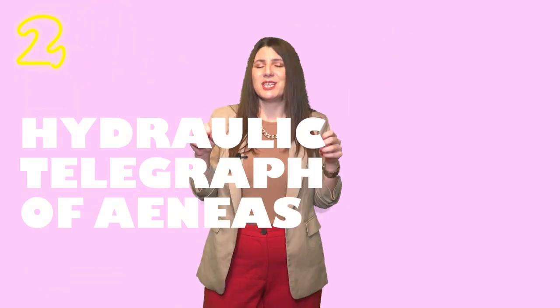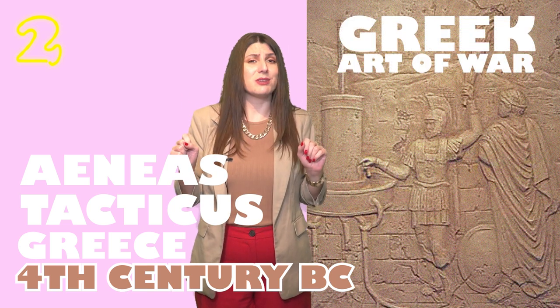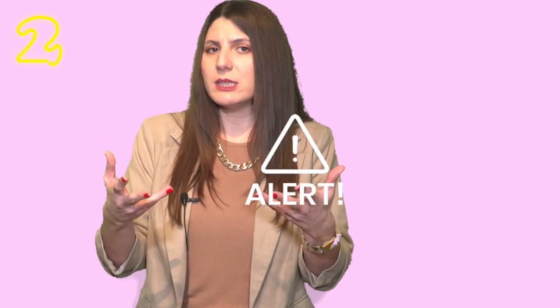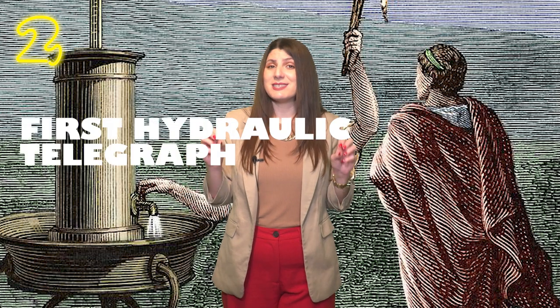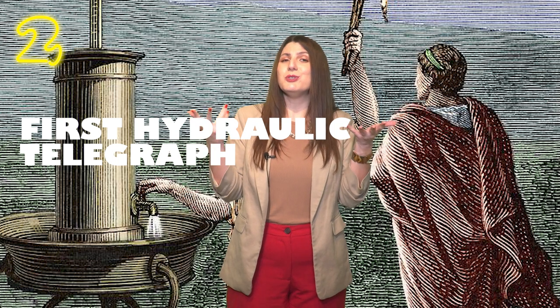Number 2: Aeneas' hydraulic telegraph. Aeneas Tacticus lived in Greece during the 4th century BC and wrote the Greek art of war, specializing in military communication. Before him, Greeks used fire to signal between different groups, but with fire you cannot convey the exact meaning of a message — you can only alert someone. Tacticus invented the first hydraulic telegraph, which allowed groups to pass pre-arranged messages with pre-determined sentences, like 'the enemy is coming.'